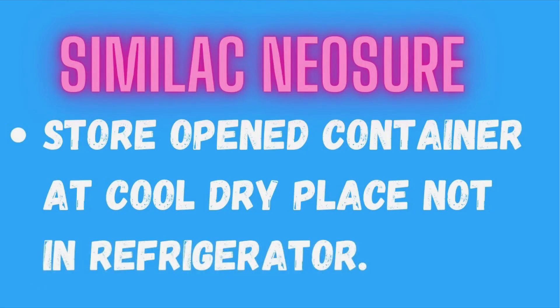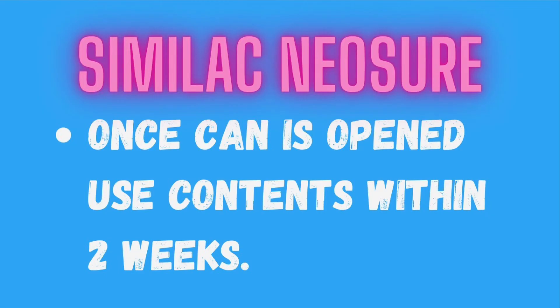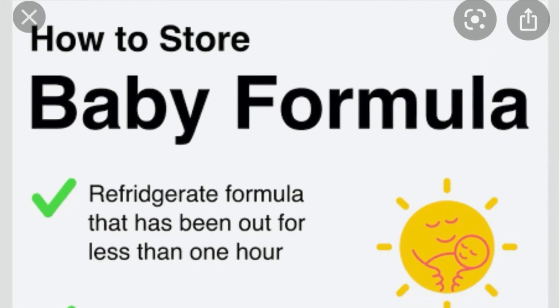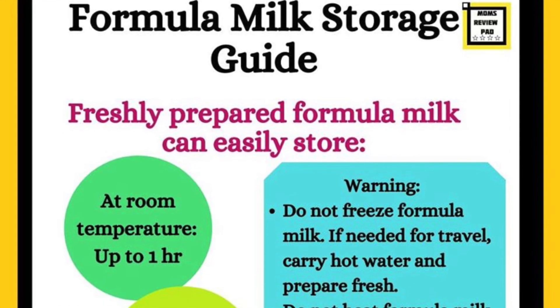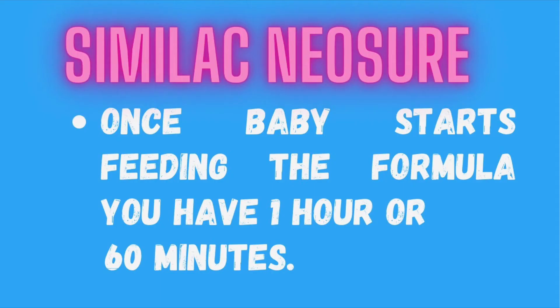Once opened, store the container at a cool, dry place — not in the refrigerator. Once the can is opened, you have 2 weeks or 15 days to use the contents. If you have prepared more than one feeding, store it in the refrigerator and use it within 24 hours. If your baby has started feeding from the formula, you have 1 hour or 60 minutes to finish the leftover formula — after that, discard it.